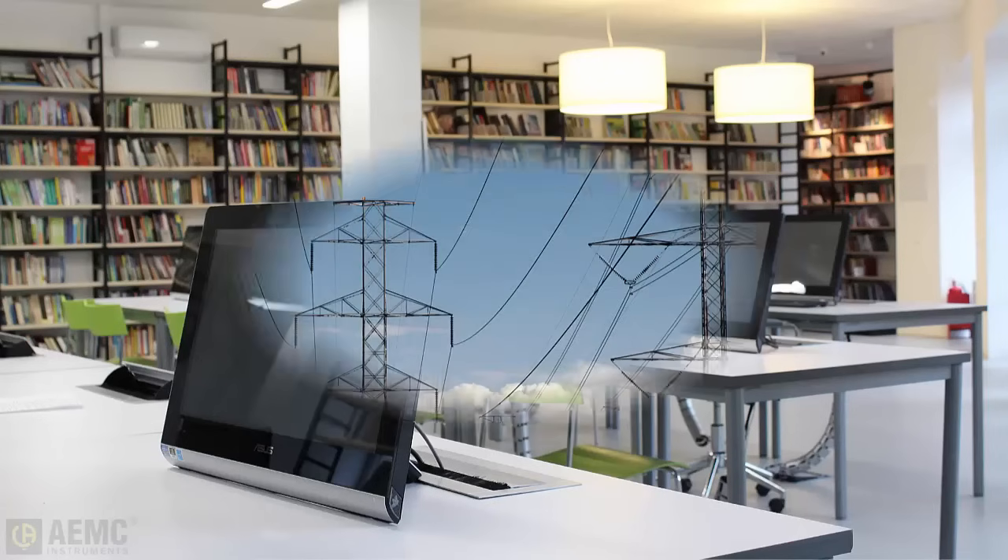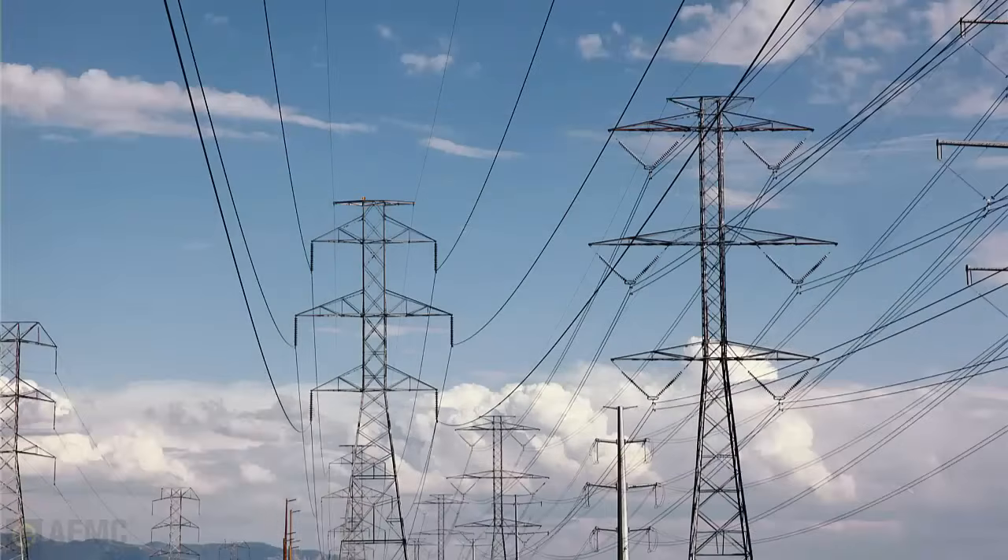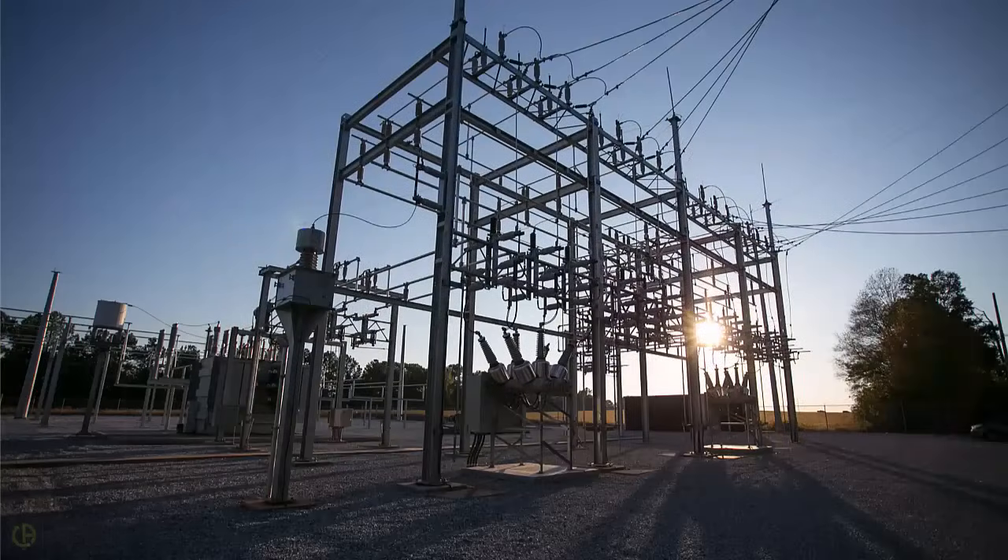Power utilities strive to produce and deliver high-quality, non-fluctuating electrical energy. Good electrical grounding of transmission and distribution systems contributes directly to the quality of the energy being supplied.